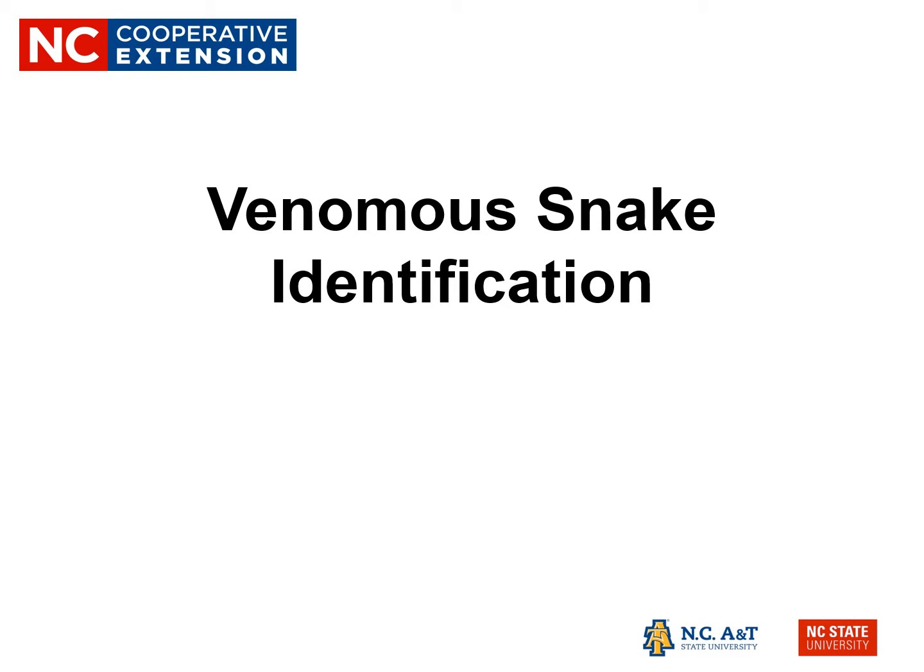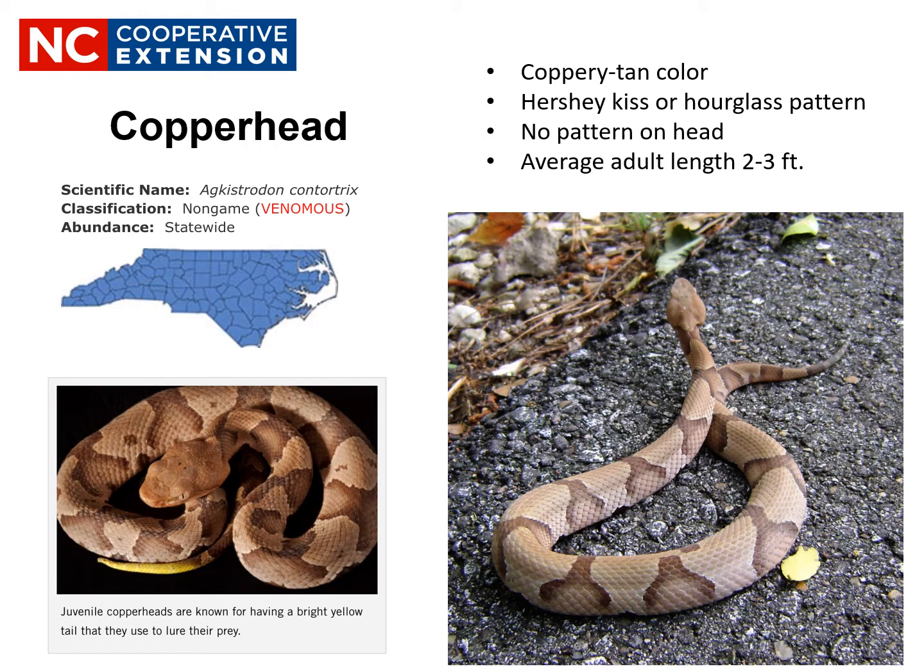Let's take a look at the most distinguishing characteristics of our six venomous snakes, and as we look at each one, take a mental note of the ones specifically known to be in your county. The first one is easy — it's found statewide: the Copperhead. This is our most common venomous snake and accounts for over 90% of the venomous snake bites in North Carolina each year. The Copperhead is aptly named for its beautiful coppery tan color.